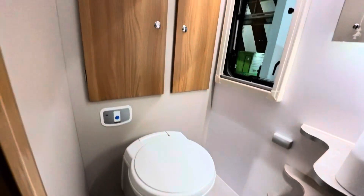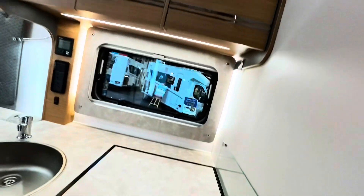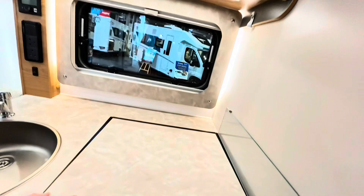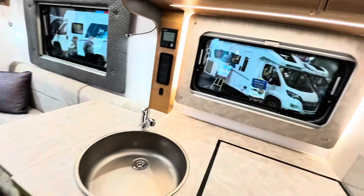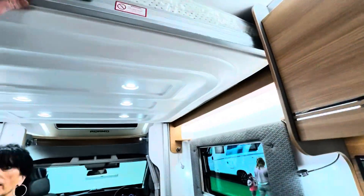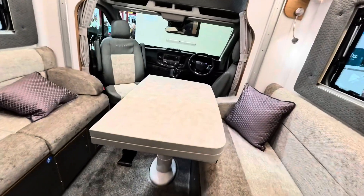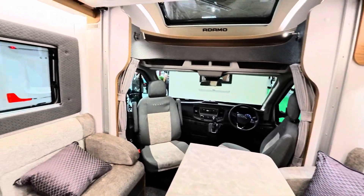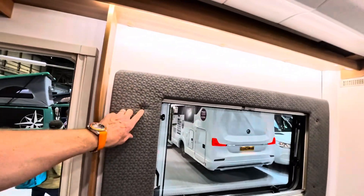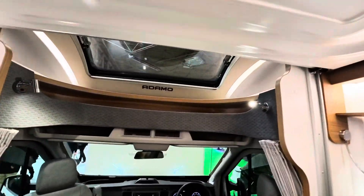That's nice — blimey! Some cupboard space there as well. I like that because you can still use it as a work surface, look. Small window. And then they've got the cupboards here, the drop-down bed — this is nice. Let's have a look in the bathroom. I like that flip table because I think our table is too big in there. I like the bathroom — it's nice. Nice shower as well.